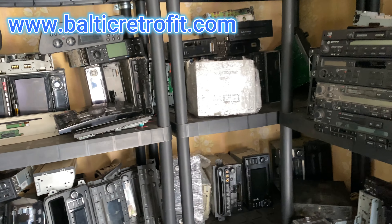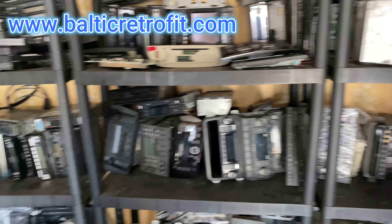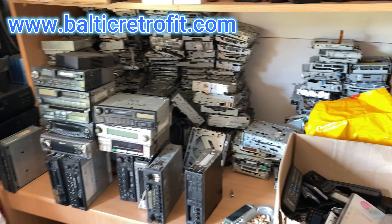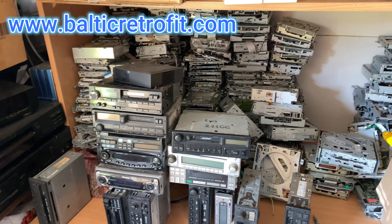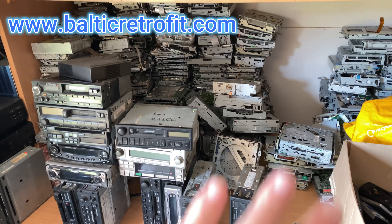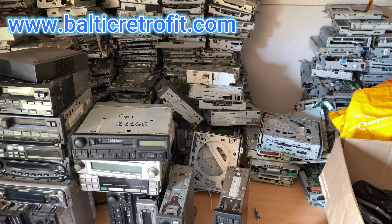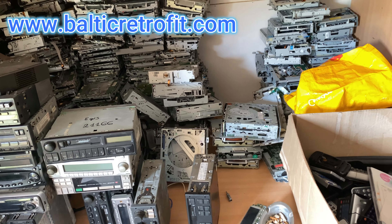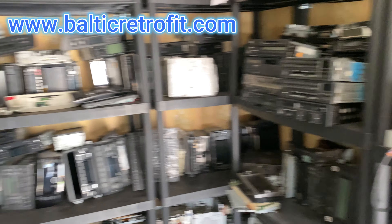One more thing about why service costs big money: there are no new parts available. That's why we keep the graveyard — we have plenty of broken radios here, this is one of our places, we have a couple of them with vintage radios. Most of the time it's impossible to get new parts for vintage stuff, so we use buttons or internal components from donor units. And not all the time do we succeed in fixing them, because we simply can't get the parts.